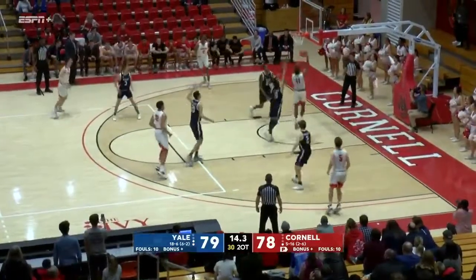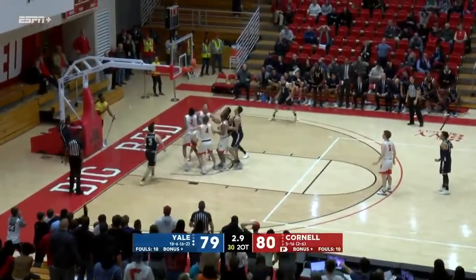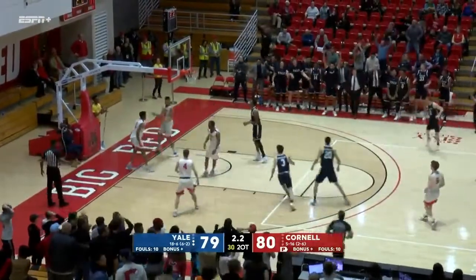Colby Dixon with it at the top. 15 seconds. Backdoor pass — McBride hits! Underneath, cutting to the basket is Mahoney. Mahoney gets it to go with 2.2 to go.